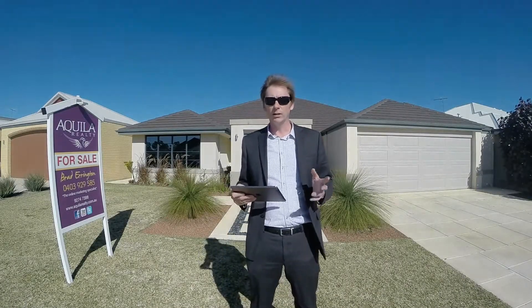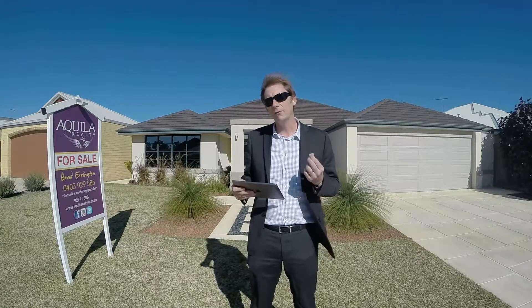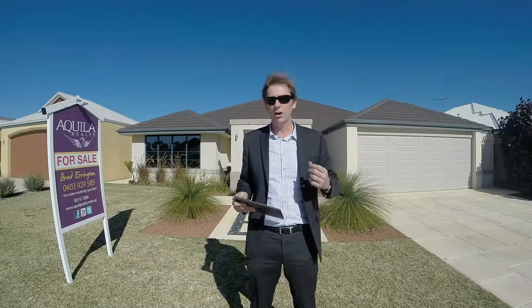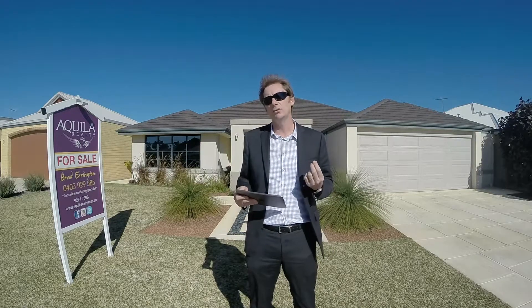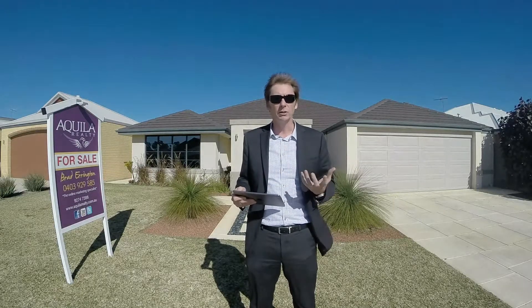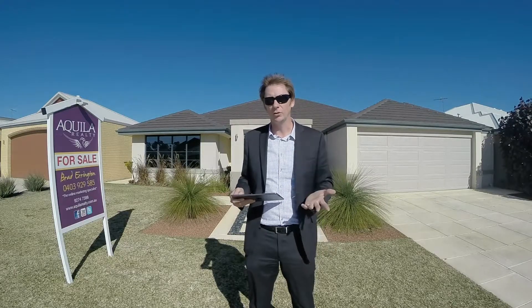Hi, I'm Brad Errington from Aquila Real Estate. Welcome to 12 Steelwood Way in Helena Valley — a lovely modern 4x2 home which is 299 square metres in size, set on 666 square metres of land. Surrounded by absolute quality homes, lovely neighbours and super child friendly. Come with me as we take a tour.